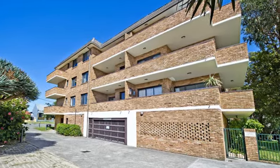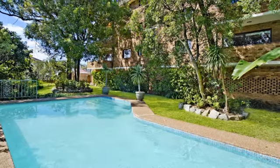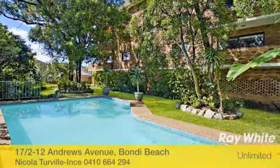Along with secure undercover parking and a storage area, there's also a sunny pool for residents to enjoy and on-site visitor parking.